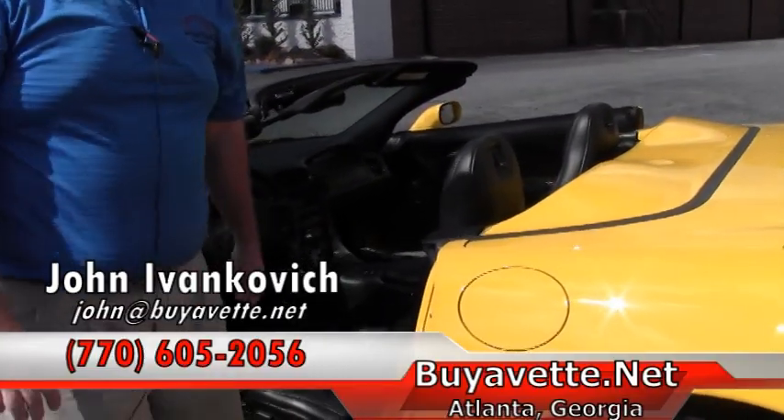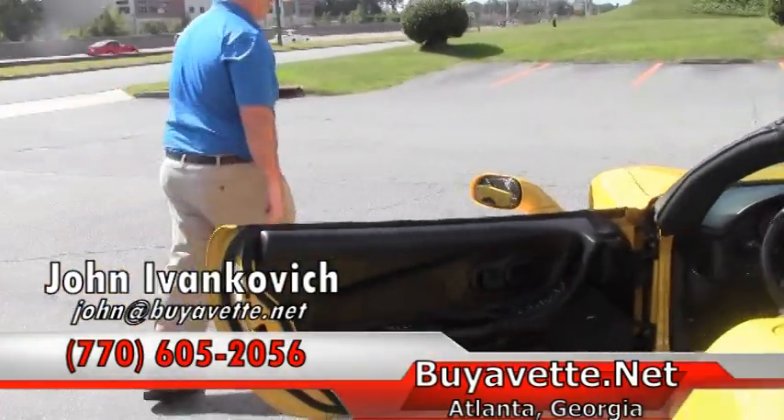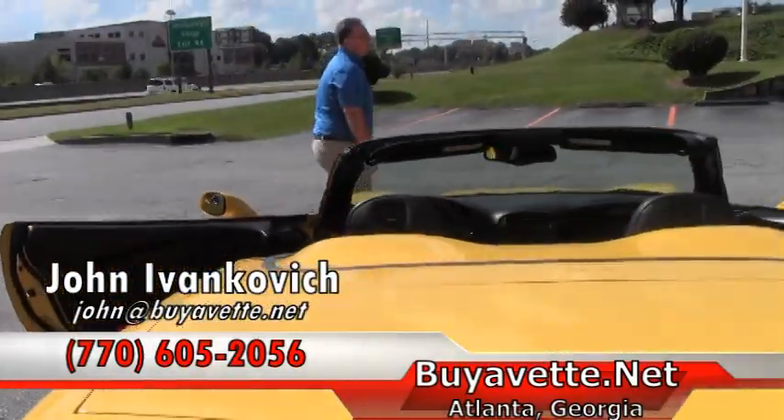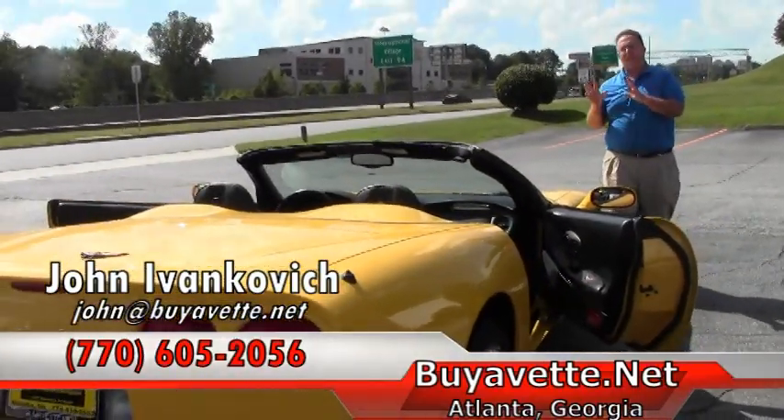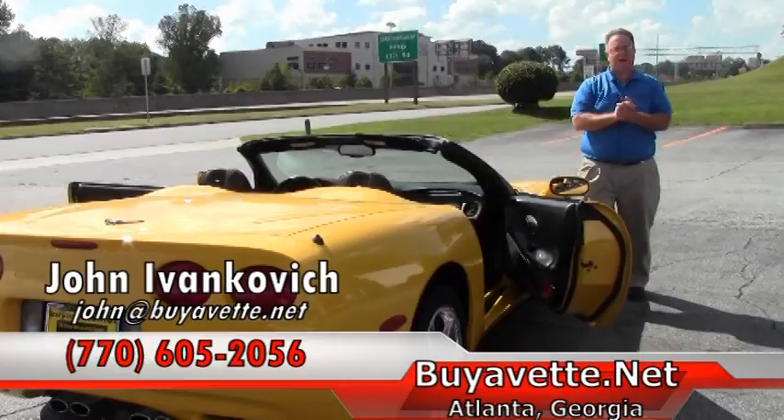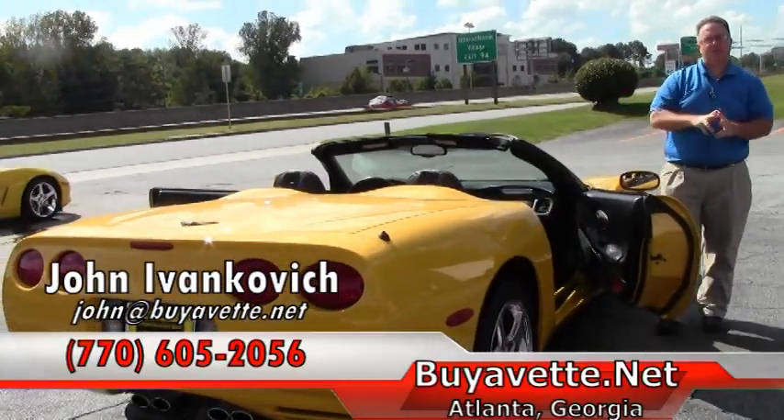Thank you for your time. Again, as always, John at ViaVet.net or 770-605-2056 if you'd like to know more about this or our hundreds of Corvettes we have in stock. We'll look forward to seeing you on the road.